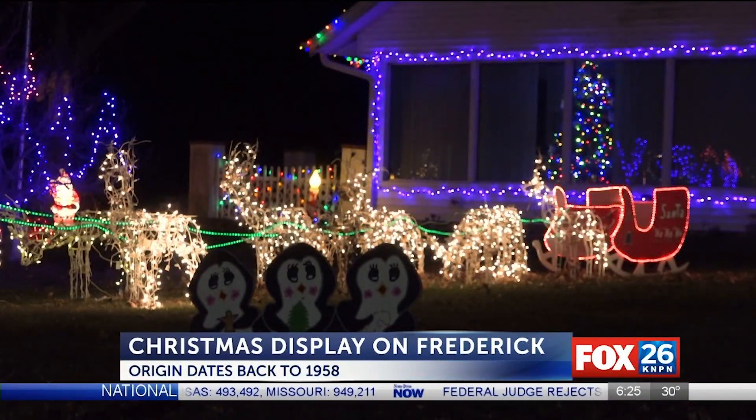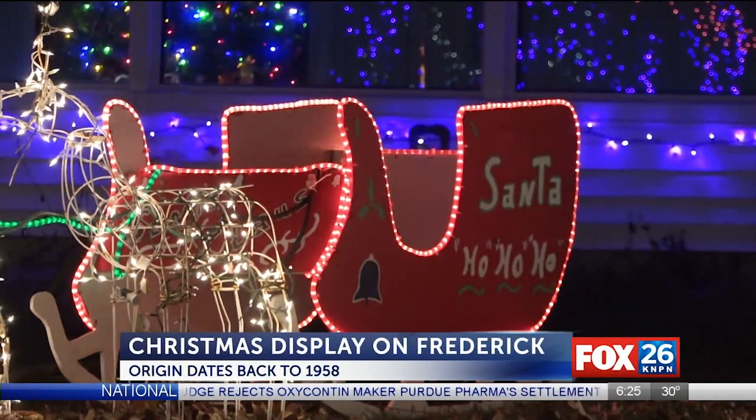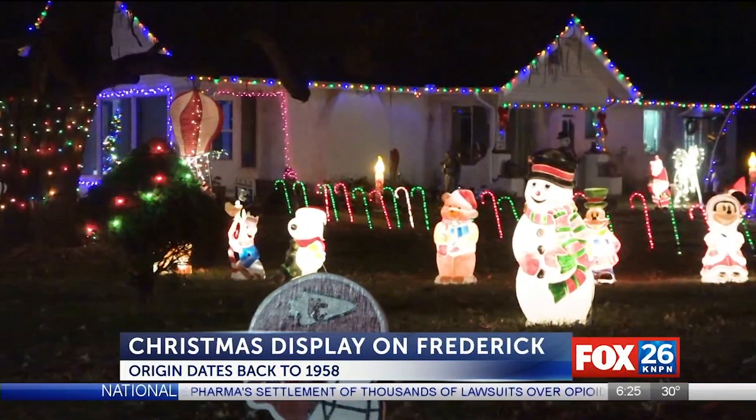It has countless themes including candy canes, penguins, Disney characters, and it takes Jerry just a little bit more than one day to set everything up.